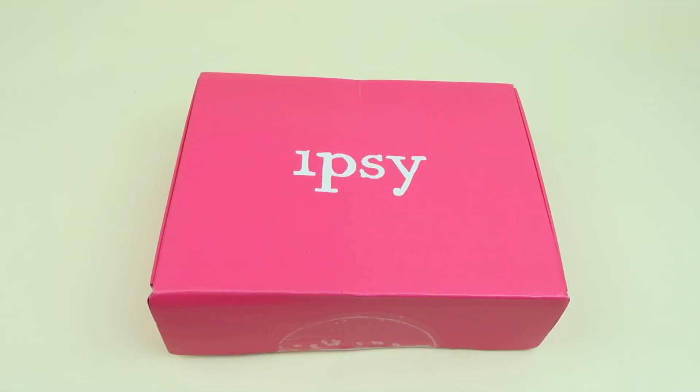This is my unboxing and review for the June 2019 Ipsy Glam Bag Plus. This subscription is $25 a month. You get five full-size makeup items personalized to you, and each box is valued at $120 or more.